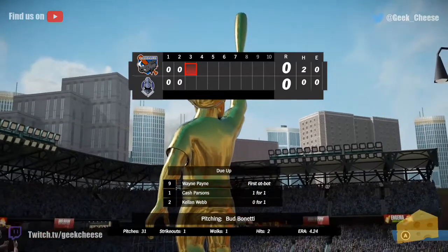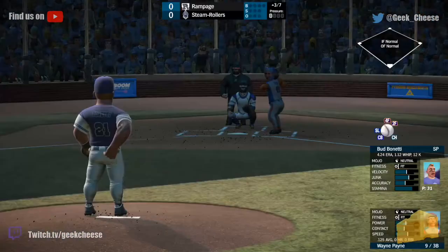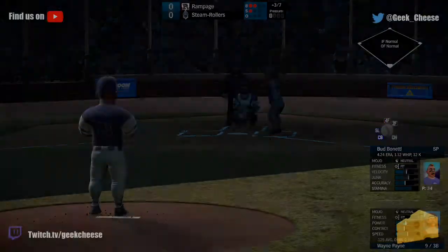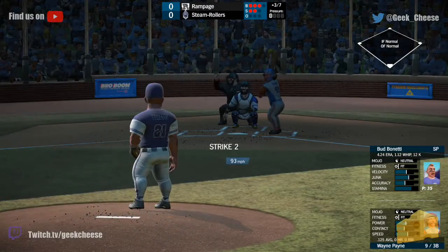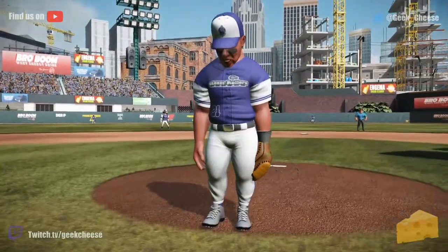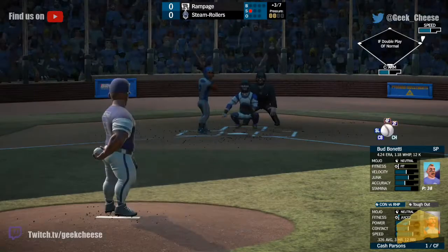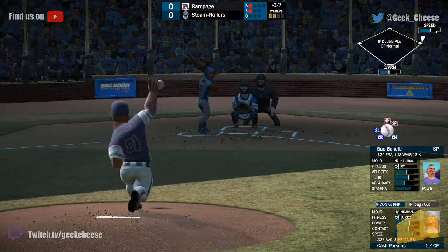A little pitcher's duel brewing here between Check and Benetti. Now the top of the third — 9-1 and 2 up for the Rampage. Wayne Payne is playing third base today for the Rampage. 2-1 now to Payne, ball outside, then a strike. Benetti works back — delivery, ball four, and he walks him. So Benetti walks Payne, and that brings up Parsons, who's one for one today. Good breaking pitch had him way out in front.